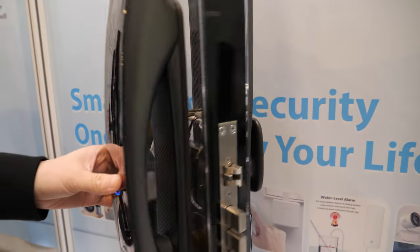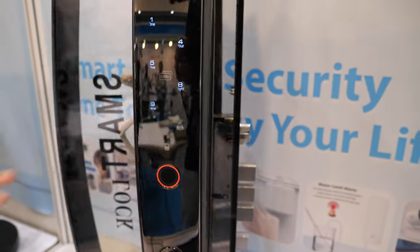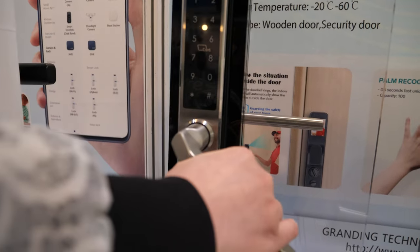This is for face, password, and fingerprint. This one can be used for outside — outside fingerprint and password, with the handle.